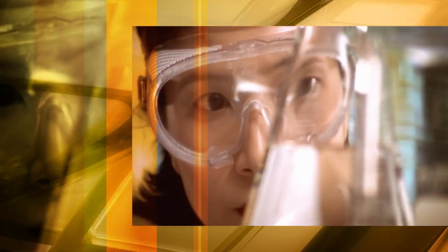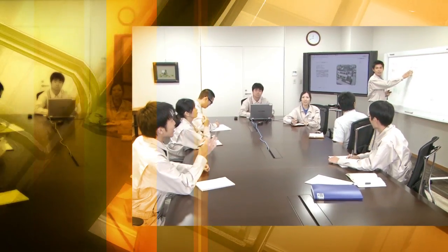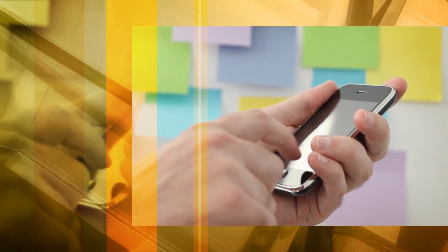The scientists at Asahi Kasei had a breakthrough in developing a polycarbonate free of phosgene that can be used in many everyday applications.